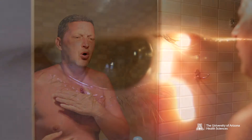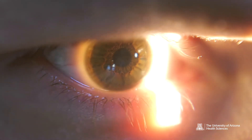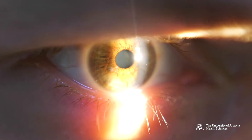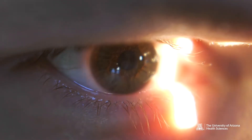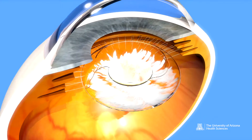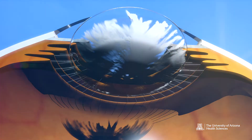Sunburn of the eyes, or photokeratitis, is similar to a sunburn you would get on your skin. However, unlike your skin, the cornea is transparent, making the odds of sunburn and its effects even more problematic. The front of the eye tissue — the cornea, the conjunctiva — it's all specialized skin. It has an outer layer called the epithelium, which is fairly thin. It's only five cell layers thick, but those cells can be absolutely damaged by high levels of ultraviolet light.